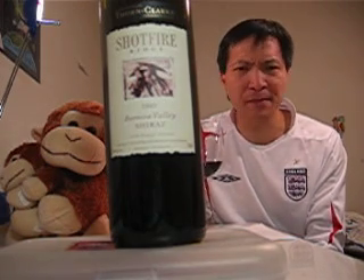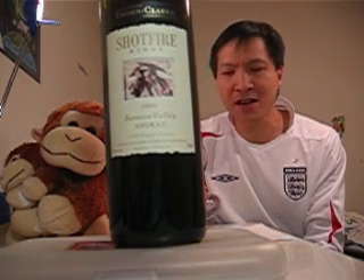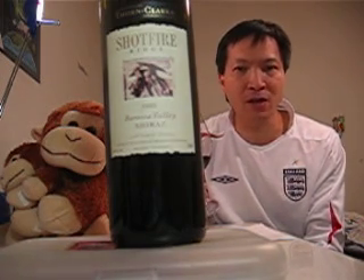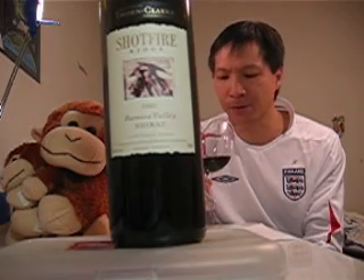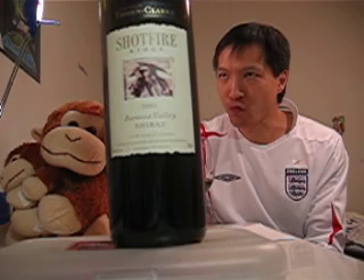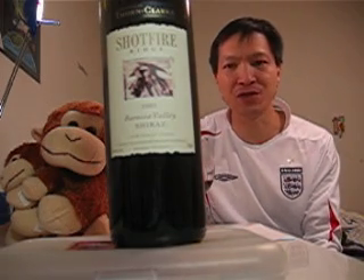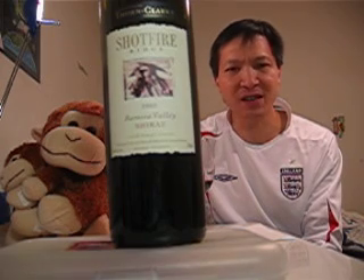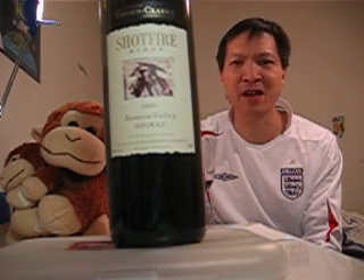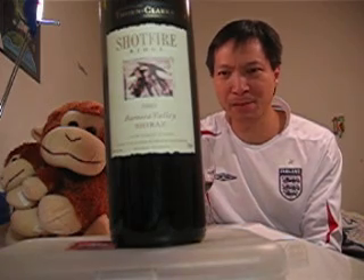Very drinkable. It has a hint of dark soy sauce as well, like a little marinade sauce. Pretty complex wine, actually pretty amazing.